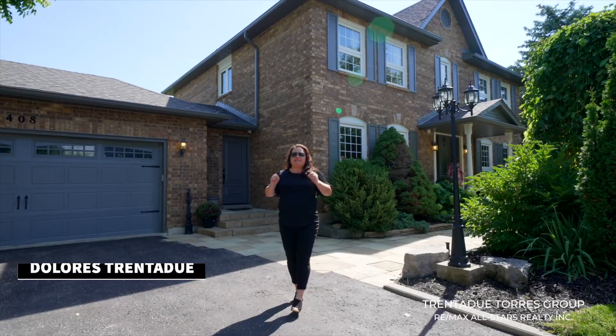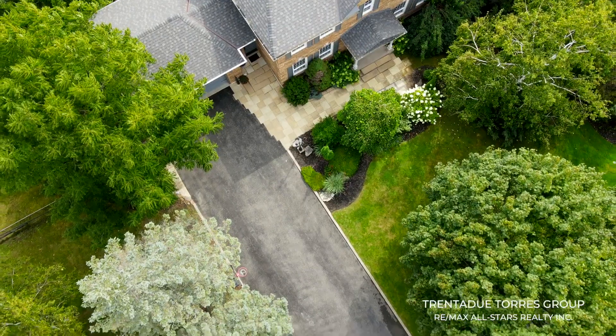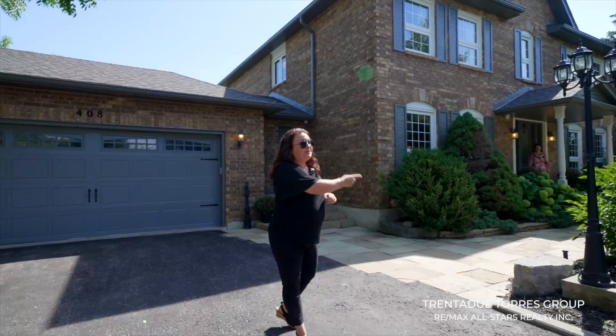Starting outside with this amazing curb appeal, pulling in you have a grand feeling from this oversized driveway that can fit up to six cars, an attached double car garage, and a professionally landscaped front yard. A stone path leads you up to the front of the home.